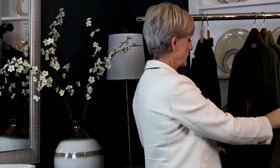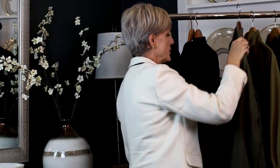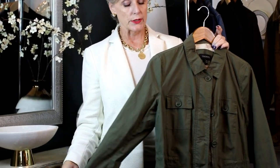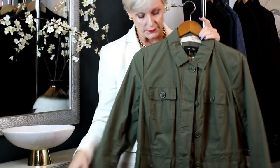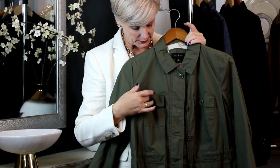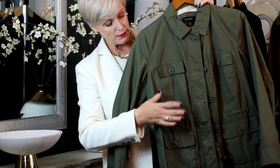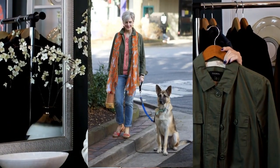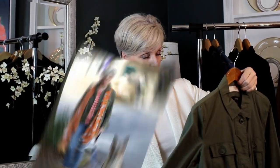The third basic outerwear you want to have on hand is a utility jacket. These come in typically olive green or navy blue. This one is actually a very lightweight one — more like a safari jacket. You have the patch pockets on top and then patch pockets on the bottom. This is really great for transitional weather and goes with everything, because that's what a basic should do.